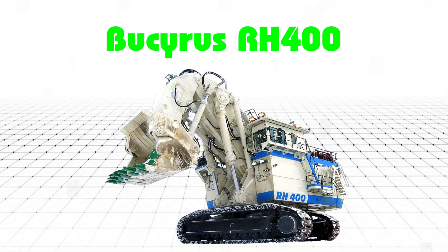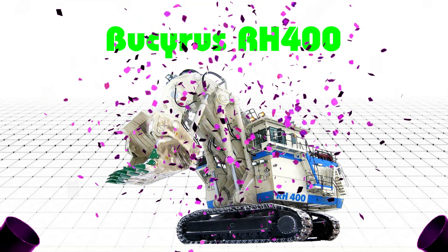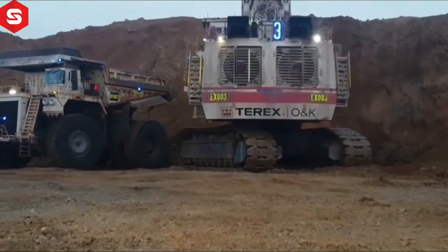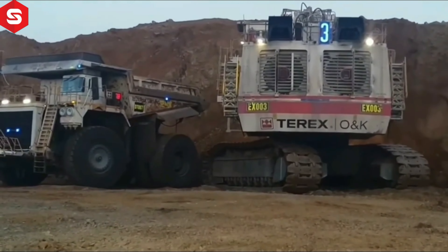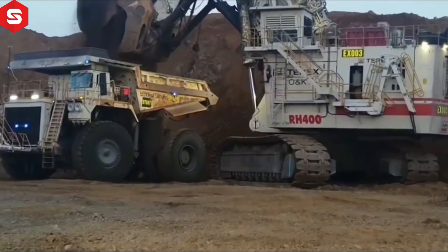Bucyrus RH400 — Máy xúc thủy lực Bucyrus RH400 là một trong những máy xúc thủy lực lớn nhất trên thế giới, được thiết kế cho các mỏ lộ thiên và các dự án khai thác khoáng sản quy mô lớn.